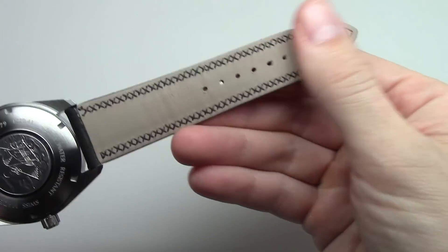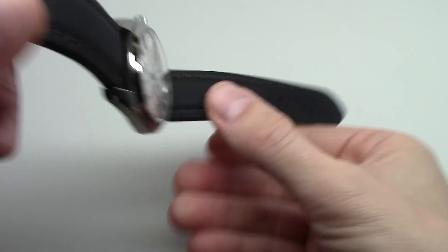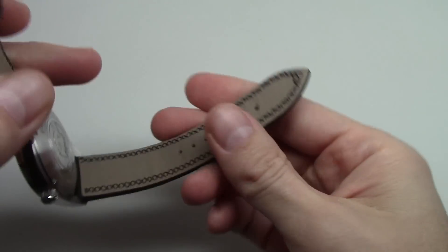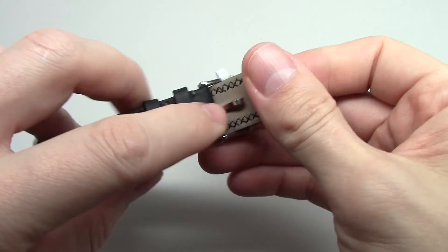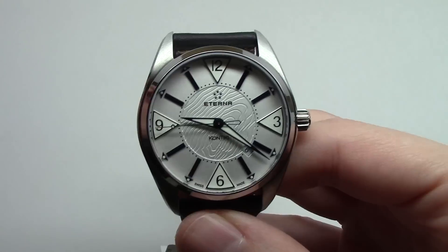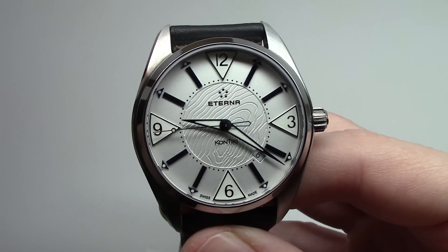It's a leather strap with stitches and a pin buckle. Regular. I'll turn off the light and I hope we will see something very unusual.